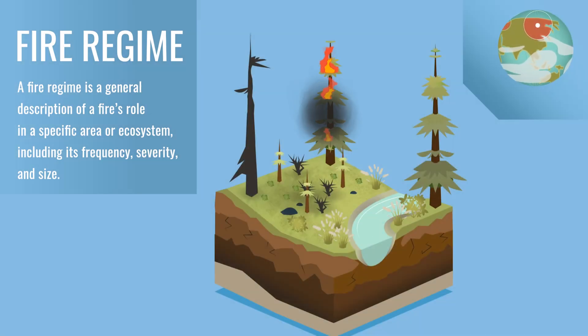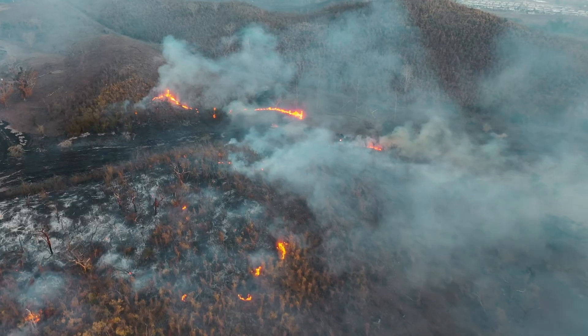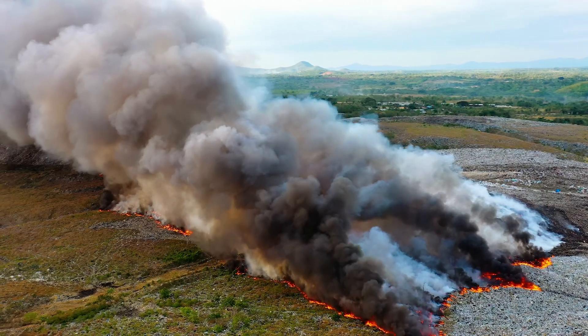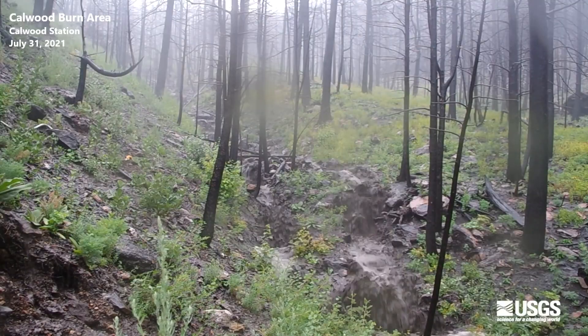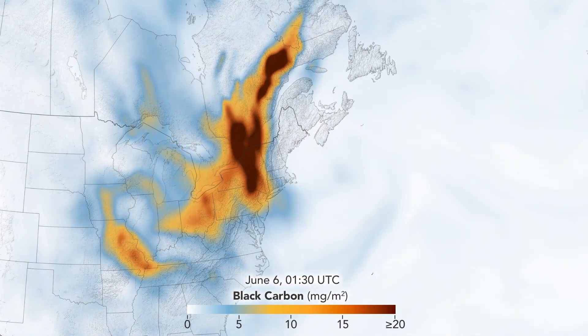However, when fires occur too frequently or with increased severity, it can have devastating effects — like destroying habitat, changing soil chemistry, and clogging waterways — not to mention releasing greenhouse gases like CO2 and aerosols into the atmosphere.